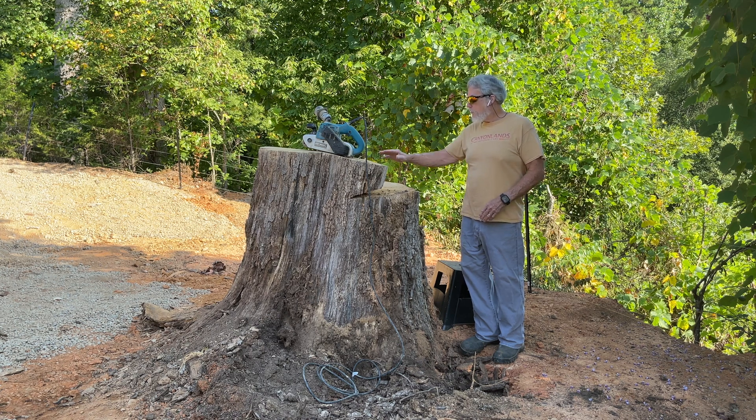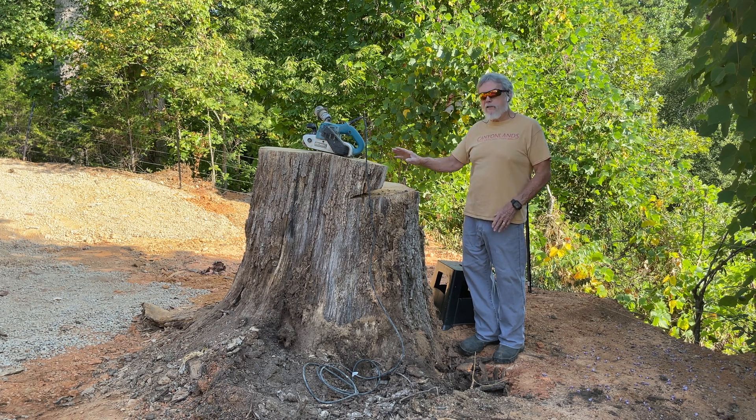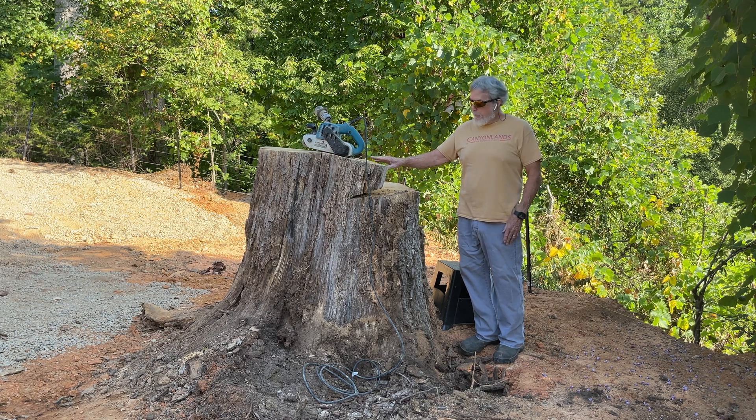It's going to be a challenge because the stump is about three feet in one direction and about three and a half feet the other — it's a very large stump. We're going to give a try at tree ring counting to get a good estimate of the age of this giant oak tree and see what we get.